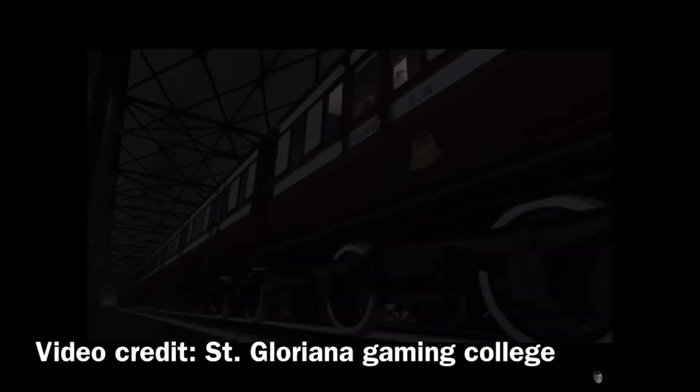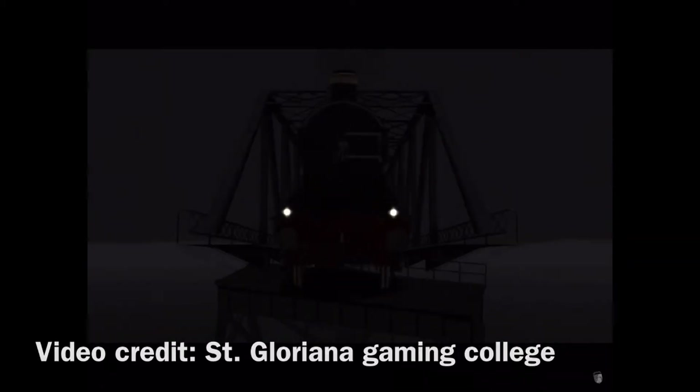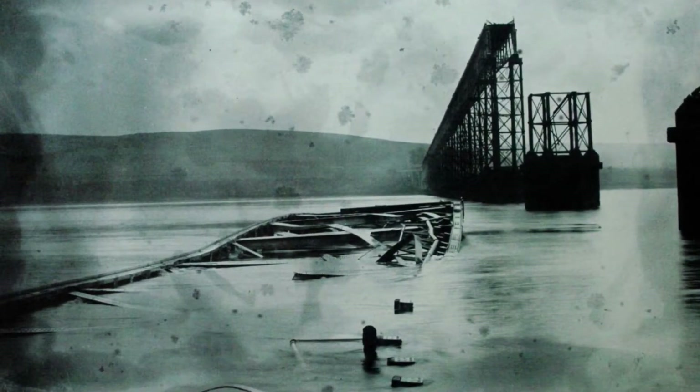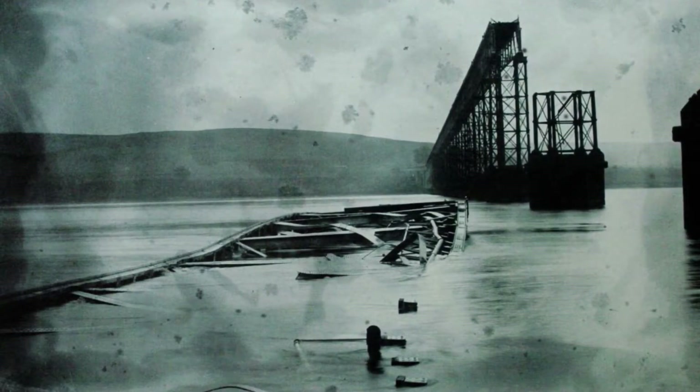The train had reached the high girders. But then the bridge started to collapse. There was a sudden bright flash of light, and in an instant there was total darkness. The tail lamps of the train, the sparks, and the light flash all gone at the same instant. The signalman saw none of this, and when told about it by his friend, did not believe it. When the train failed to appear on the line off the bridge into Dundee, he tried to telegram the north signal cabin, but all communication had been lost.